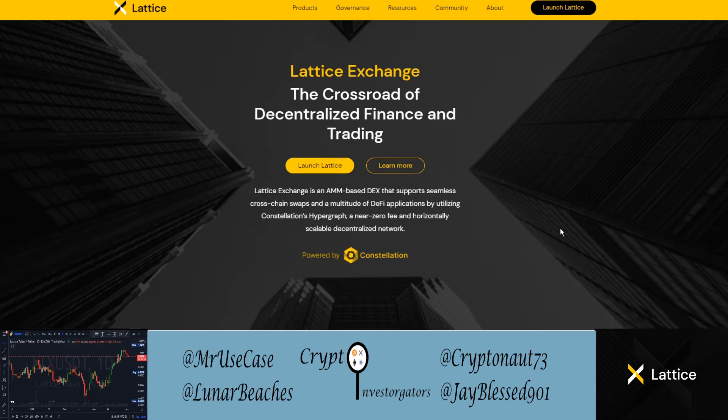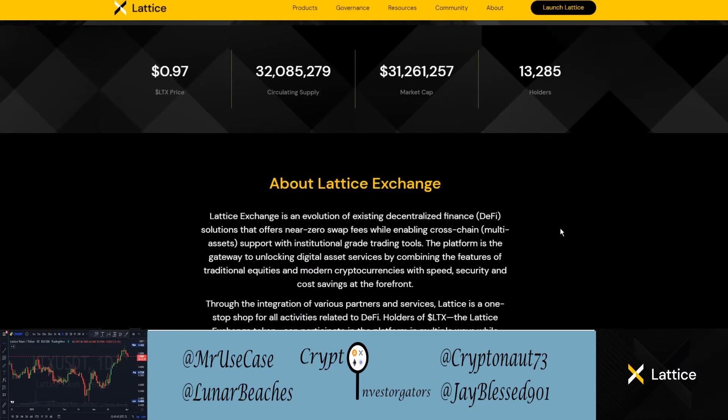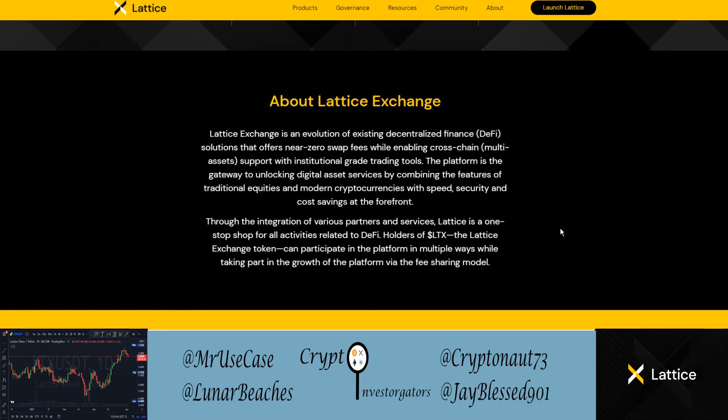Lattice Exchange is an evolution of existing DeFi solutions that offers near-zero swap fees while enabling cross-chain, multi-asset support with institutional grade trading tools. The platform is a gateway to unlocking digital asset services by combining the features of traditional equities and modern cryptocurrencies with speed, security, and cost savings at the forefront. Through the integration of various partners and services, Lattice is a one-stop shop for all activities related to DeFi.